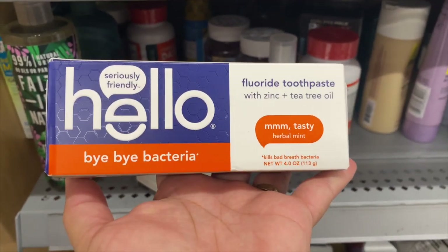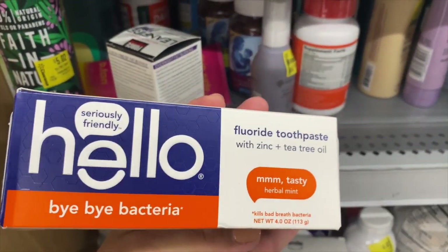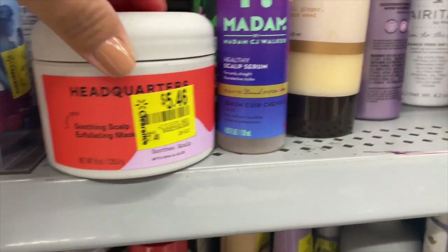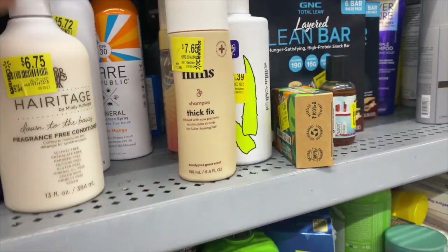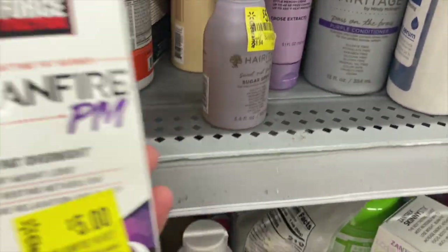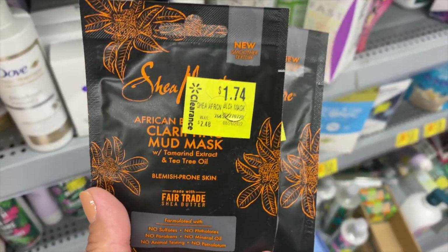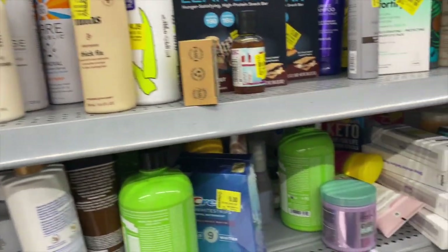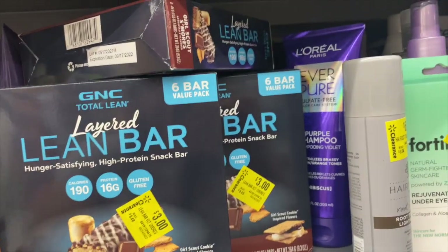I might grab one and try it. Have you guys tried this or know anything about it? Let me know — but these are only one dollar, good deal! They have a bunch of hair stuff — three dollars for this Heritage brand, $6.75 for this item. There's also a sugar spray, a lot of masks for $1.74. Shampoo bars are one dollar, and these other items are one dollar and three dollars.